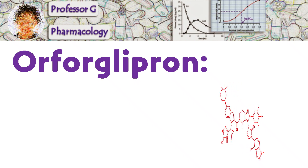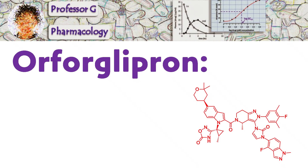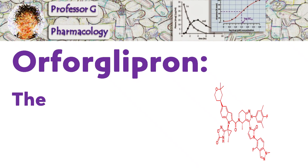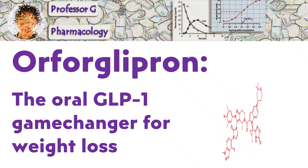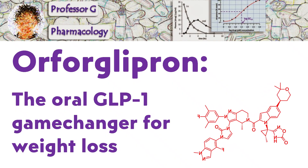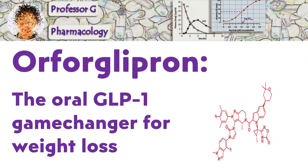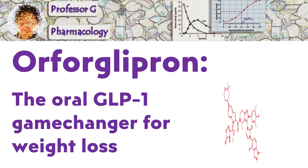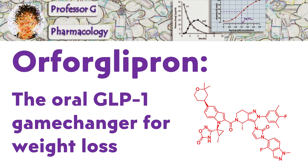Imagine a weight loss drug that doesn't require injections, works powerfully over time, and could be accessible to millions more people. Meet Orforglipron, the newest GLP-1 agonist making waves in the treatment of obesity. It's not available yet, but has shown positive results in a Phase 3 clinical trial and could be approved for treating obesity next year. If you've seen my last video on injectable GLP-1 drugs like Wegovy and Mounjaro, this one's the next chapter.